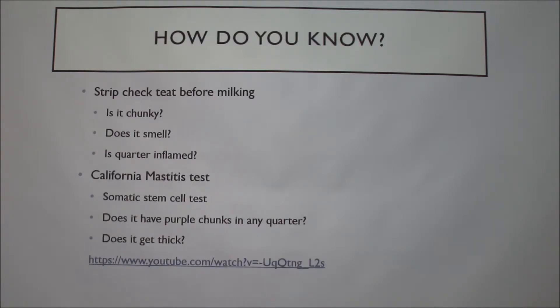So how do you know if they have mastitis if you can't exactly see it being inflamed? You do a strip check — that's when you squeeze the top of the teat before you milk it, squeeze it a few times so the milk flows down. If it comes out smelling funny, in chunks, or you're having a hard time getting the milk to flow out, that's usually a pretty good sign.